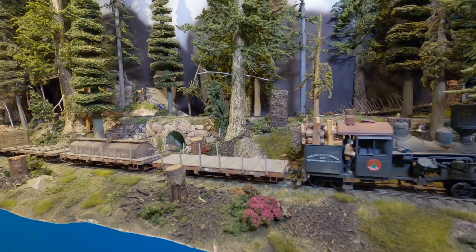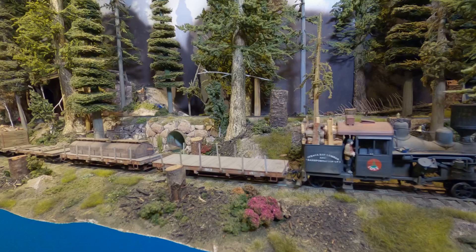Stan's scenery is top-notch and the creative additions to the layout make this O scale shortline one you don't want to miss. Come join us as we go trackside to explore the Ithaca Bay Lumber and Transportation Limited.